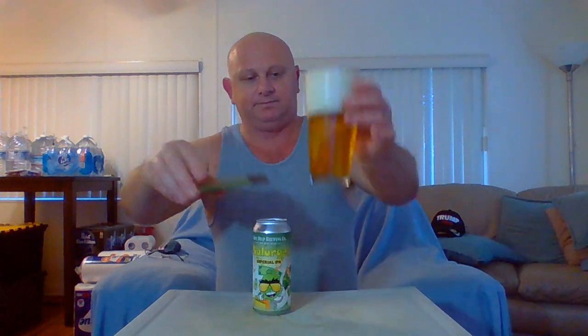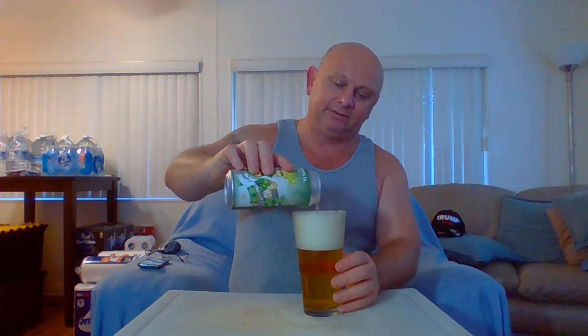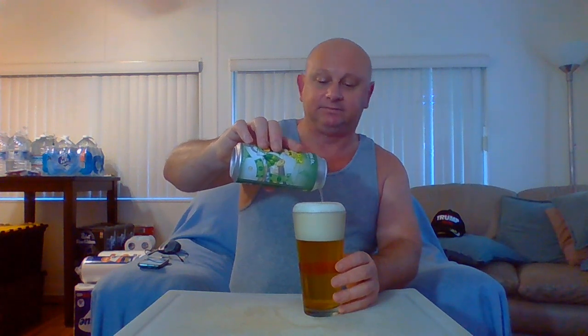There we go — you can see the hop guy through the beer there. Looks pretty good. Let's see if we can get some more in here. A nice little donut on top here. Looking good. I can tell you I can smell the hops from here and it smells really good. Alright, that should do it — I don't think I'm going to get the whole thing in right now.